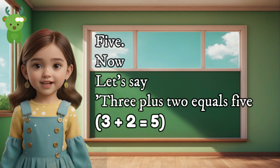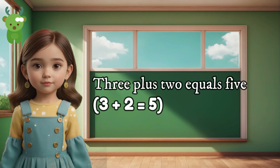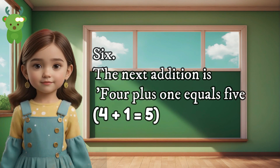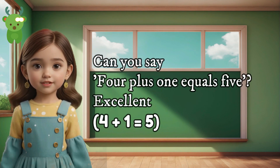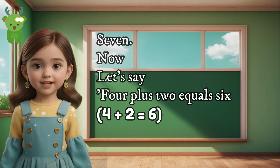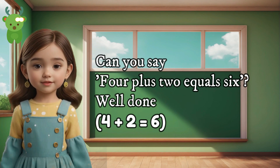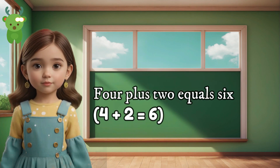5. Now let's say 3 plus 2 equals 5. Can you say 3 plus 2 equals 5? Good job. 3 plus 2 equals 5. 6. The next addition is 4 plus 1 equals 5. Can you say 4 plus 1 equals 5? Excellent. 4 plus 1 equals 5. 7. Now let's say 4 plus 2 equals 6. Can you say 4 plus 2 equals 6? Well done. 4 plus 2 equals 6.